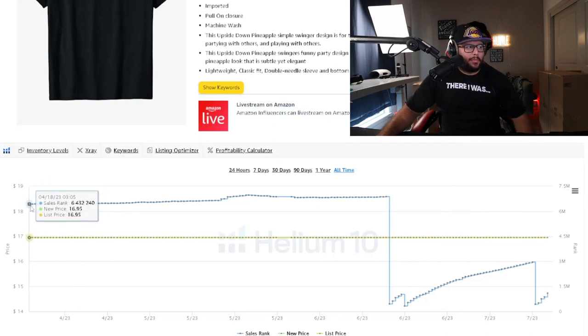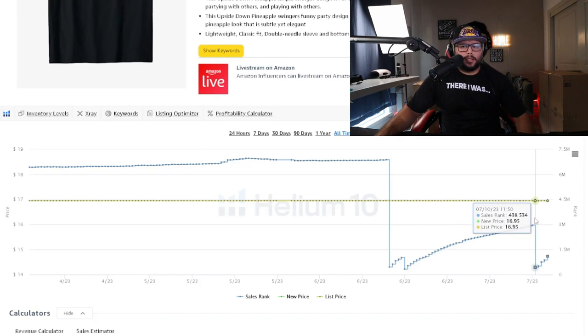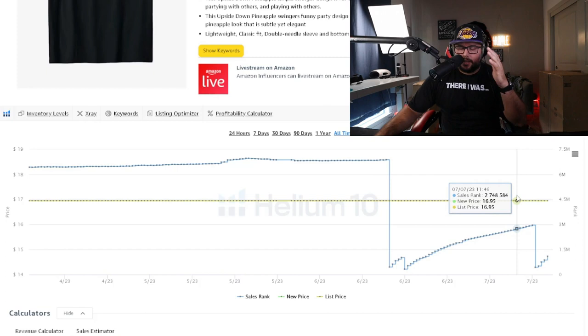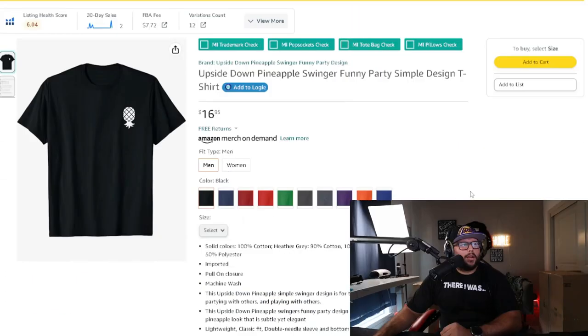This design made its first sale on April 18th this year, and by June it was starting to make more sales and rank in the algorithm. That's important — once it ranks, it can become a top seller when certain holidays or events come around. There's very high demand for this niche on Amazon and platforms like Etsy, and a quick Google search will confirm that.